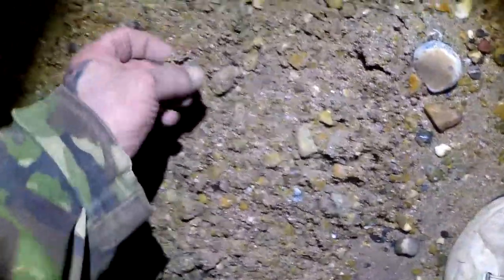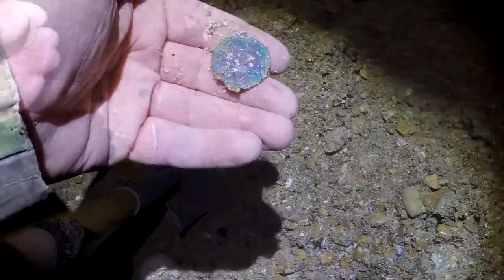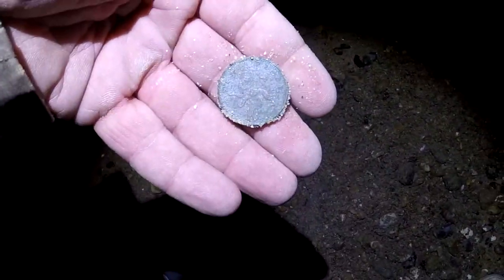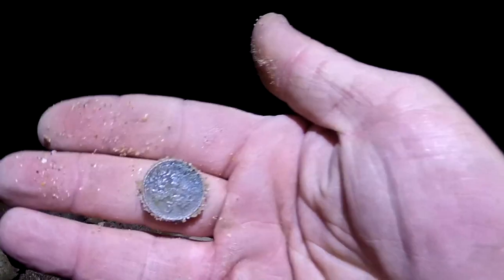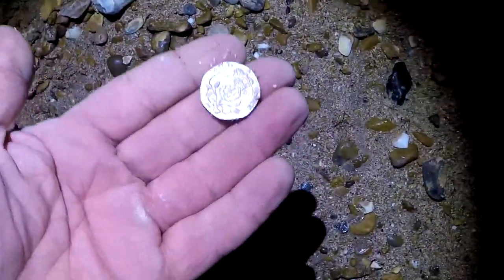Thirty signal. We have a 2p. Next one, 14 out of the hole — it's a 10p. On to the next. We have another 5p. And next one, we have a 20 pence piece.